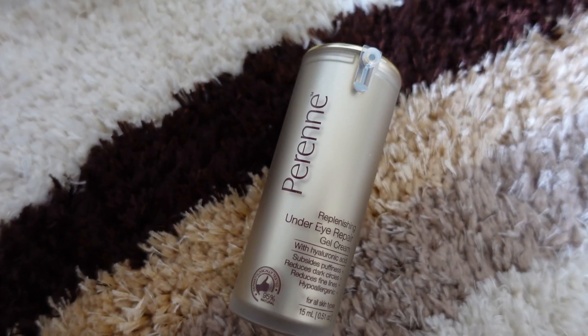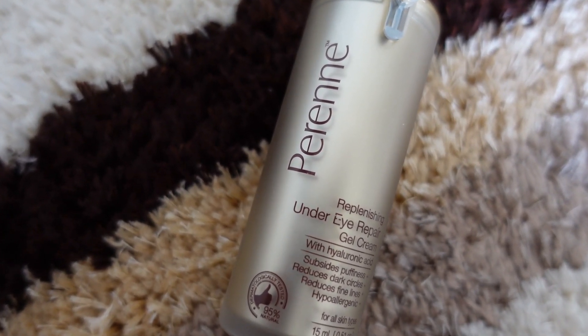If you are looking for a product that will lighten and brighten your blemishes or dark spots, you can try this cream. Now let's talk about the Perene Replenishing Under Eye Repair Gel Cream. It targets puffiness, dark circles, and fine lines around your eyes. I have spoken about hyaluronic acid in my previous video — it is very important for fine lines and wrinkles.